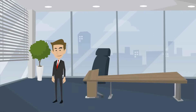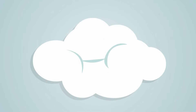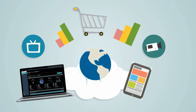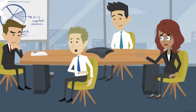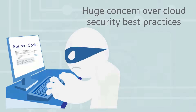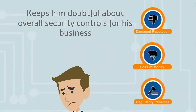Meet Dave. He owns an online business that runs on AWS Cloud. Dave's business is going well on AWS Cloud, but Dave's a little uncertain. He has a huge concern over the security of his cloud infrastructure that keeps him doubtful about data safety.